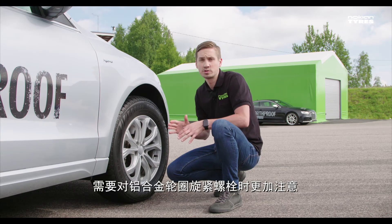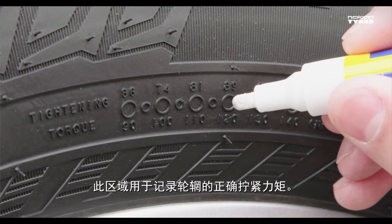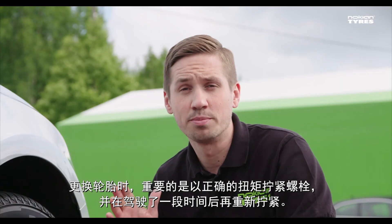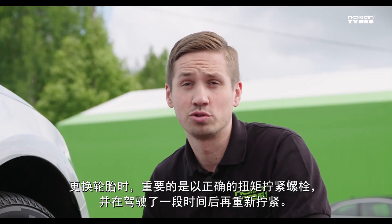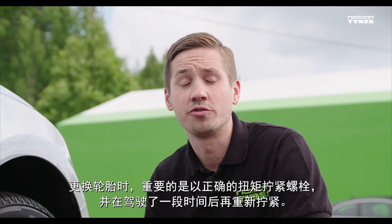Aluminium rims require special attention when tightening the bolts. This area is for recording the correct tightening torque of the rim. When changing tires it is important to tighten the bolts to the correct torque and retighten them after driving for a while.